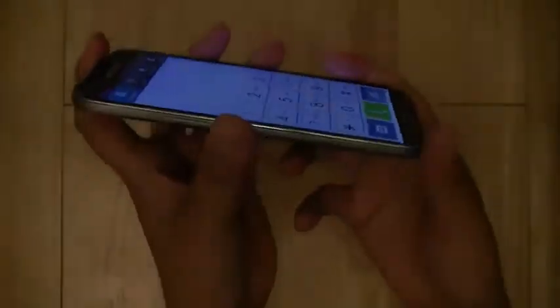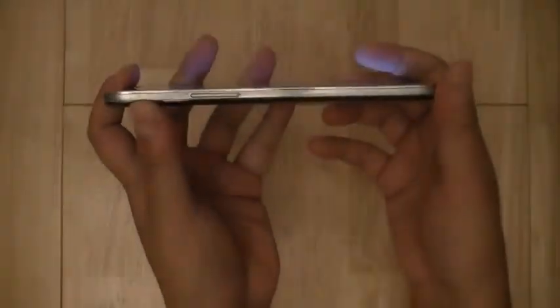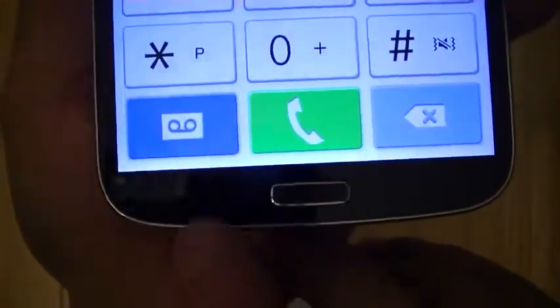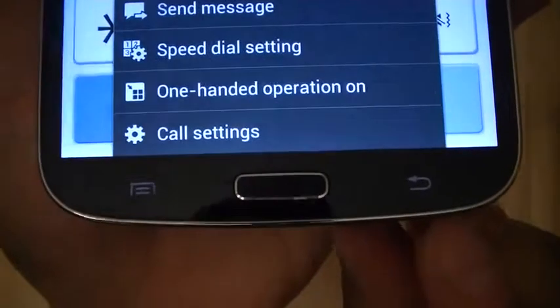The device in general borrows a lot of its aesthetics from the Galaxy S4, including the glossy trim with the textured or patterned backing, and also the home button flanked on either side by capacitive touch buttons.